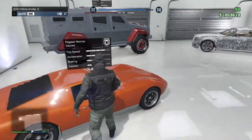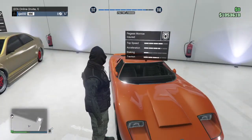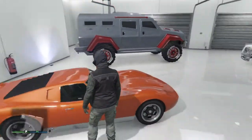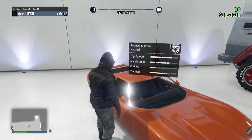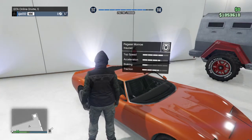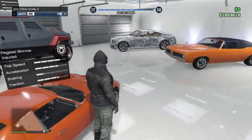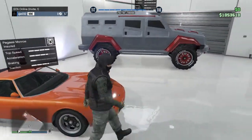Next we have the Pagopsy Monroe. It's a nice car — it looks like an old-school Lamborghini, I think that's what it's supposed to be, though I'm not an expert on cars. It's a really nice car and fun to cruise around in.